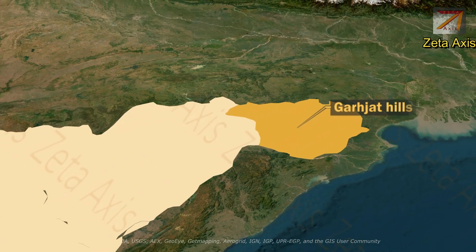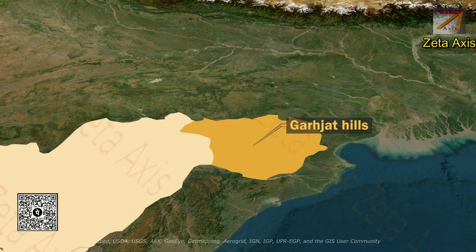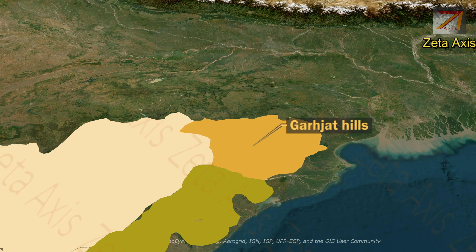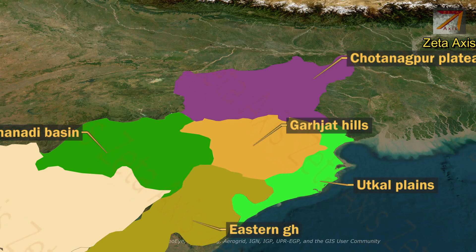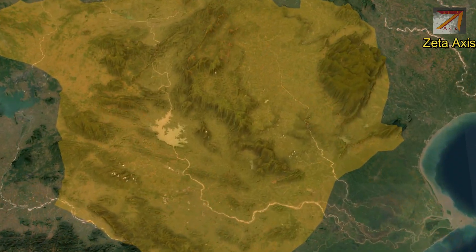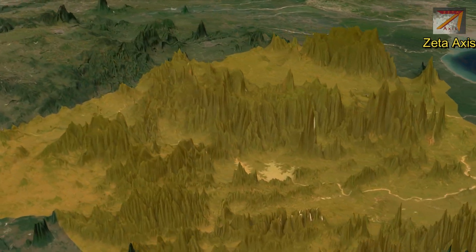The next important part of the Deccan Plateau is the Garhjat Hills, a mountain range formed by a series of low-lying hills, plateaus, ridges, and meadows that stretch over Odisha, Jharkhand, and Chhattisgarh. Geologically, the Garhjat Hills is a northward prolongation of the Eastern Ghats. It is bounded by the Chhota Nagpur Plateau in the north, the Utkal Plains in the east, the Mahanadi Basin or Chhattisgarh Plains in the west, and the Eastern Ghats to the south. The Garhjat Hills is also known as the Odisha Highlands and runs in a north-east to south-west direction for about 382 km along the Odisha coast.